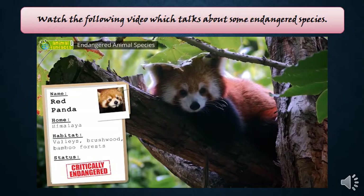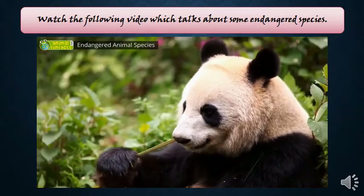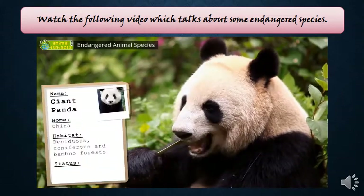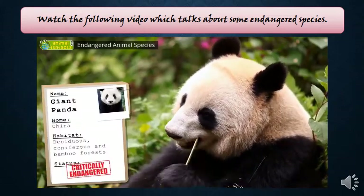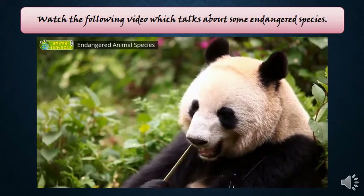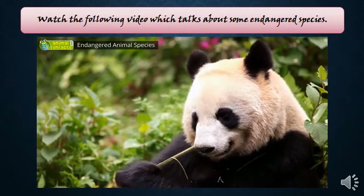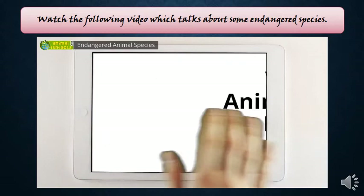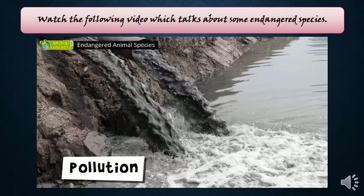The red panda feeds on bamboo, but due to deforestation it finds less and less food and protection. The red panda is also hunted because of its beautiful coat. The giant panda also feeds on bamboo, but the clearance of forests is not the only threat — bamboo only blossoms about once every 100 years and then dies off due to lack of nutrients, making it very difficult to reforest. Overall, animals become endangered due to global warming, deforestation, pollution, hunting, and poaching.